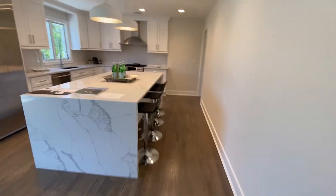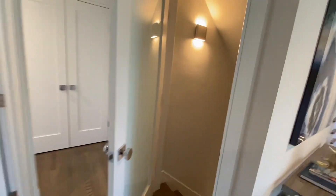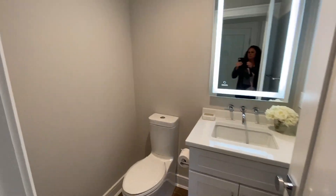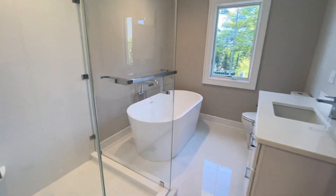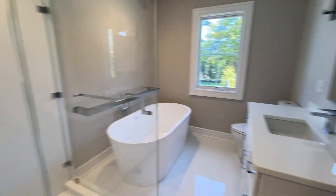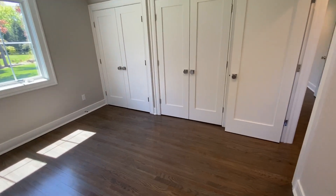Now we'll head to the other two bedrooms on this level. Powder room. Hall bath, which serves the two bedrooms. Nice big, airy corner rooms — so lots of light. Double closet.